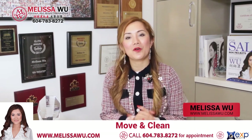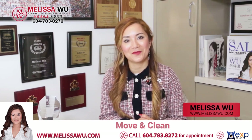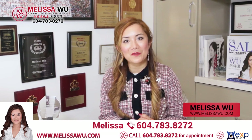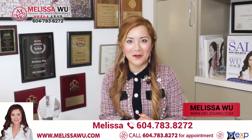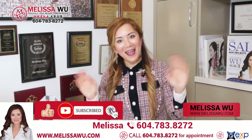Of course, you're my great client and I will prepare a closing gift for you. If you're happy with our experience and sales service, I would love to have a referral from you. Thank you so much for watching, and that is all for today.